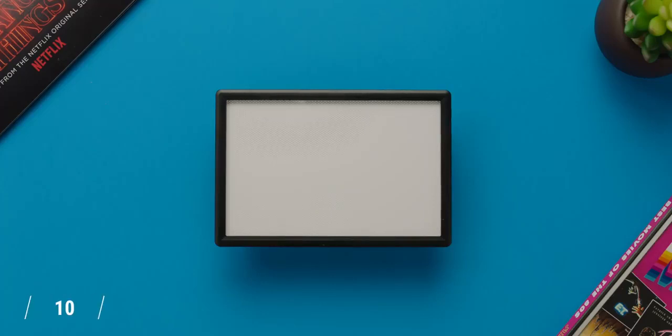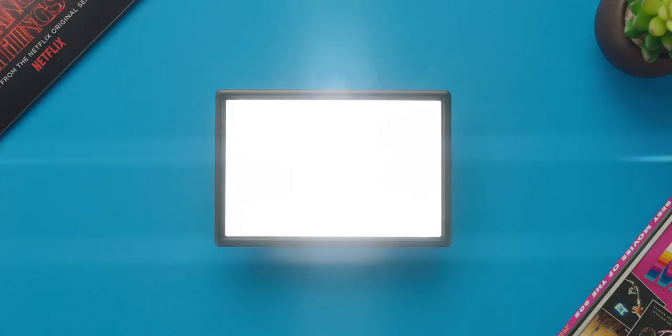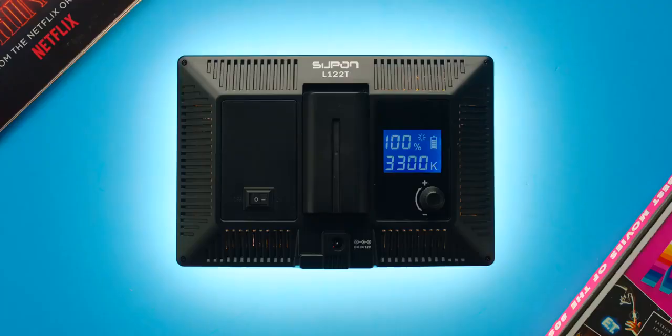With lighting, maybe you need something bigger, brighter, with adjustable color temperature — the Supan L122T is a great alternative. In terms of actual light quality, I think the Aputure is the better version, but this is bigger and more flexible, so if you add maybe a bounce or some diffusion, you can do some really cool things with it. One thing to keep in mind is you do have to buy the battery separately, and you'll more than likely need some sort of clamp or stand, but the good news is even with all that, you can do it under 50 bucks.